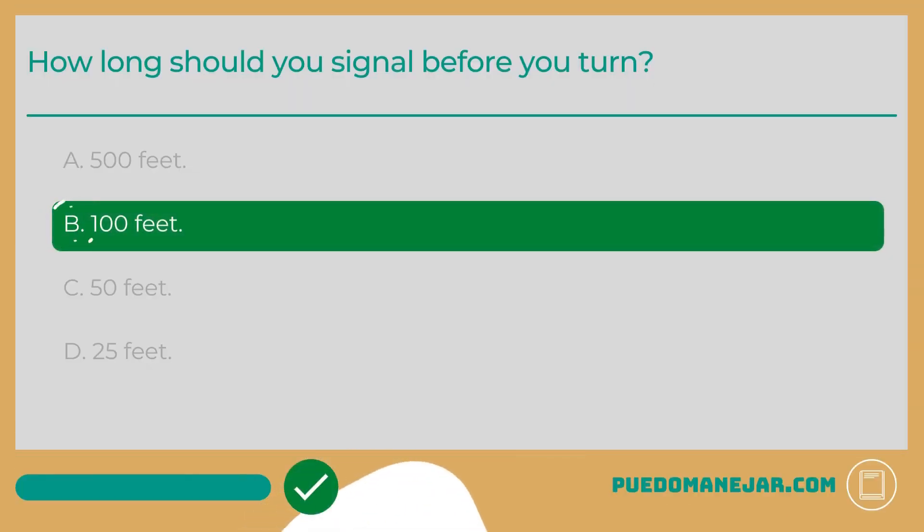The answer is B: 100 feet. Your turn signals, or hand signals, are one of the most common ways you'll communicate with other drivers, bicycles, and pedestrians on the road. It is important that you signal early enough so that other drivers know what you are going to do and can react accordingly. At lower speeds, under 45 miles per hour, you should use your turn signals at least 100 feet before you make your turn or change lanes. At higher speeds, above 45 miles per hour, you should use your turn signals for at least 200 feet before you turn or change lanes. These distances give other drivers enough time to recognize your intentions so they can slow down, stop, or change lanes as necessary.